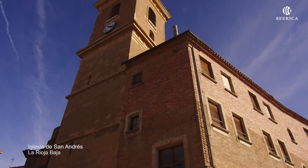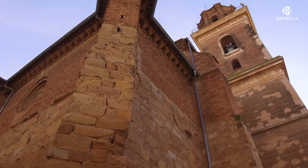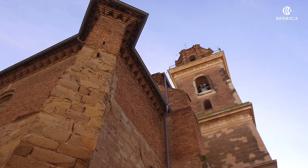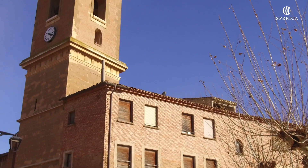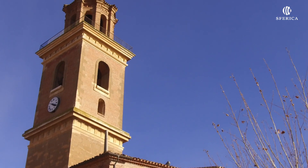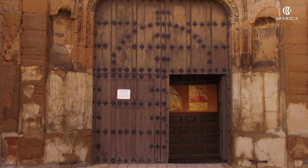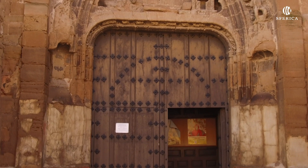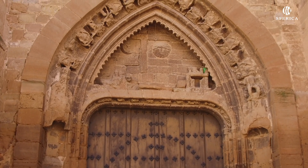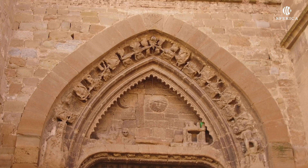La Iglesia de San Andrés posee dos partes bien diferenciadas. La primera es de planta gótica del siglo XVI con bóveda de terceletes y estrelladas con arcos apuntados. Y la segunda del siglo XVIII con bóvedas de aristas o de lunetos. La portada es Monumento Nacional en arco apuntado. Se realizó en el siglo XVI con materiales reaprovechados del edificio anterior, siendo de estilo gótico florido.